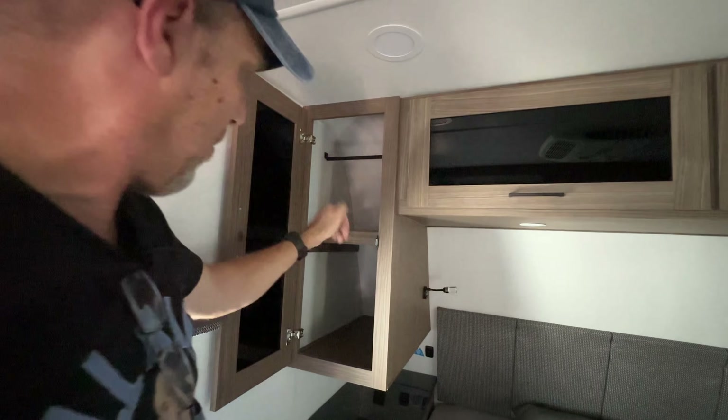So — Alliance. They've been known for fifth wheels and have just started producing travel trailers. Let us know what you think about this floor plan, the 281BH — also called the Mad Cow. Let us know in the comments what you think.